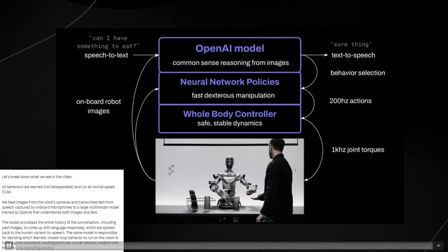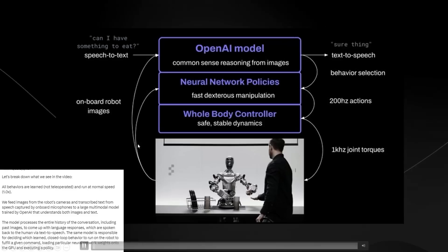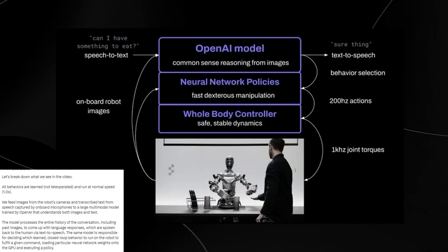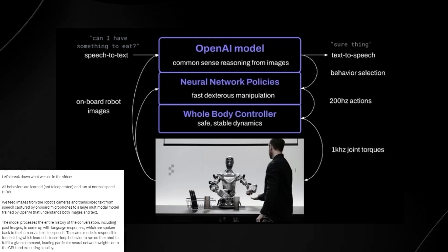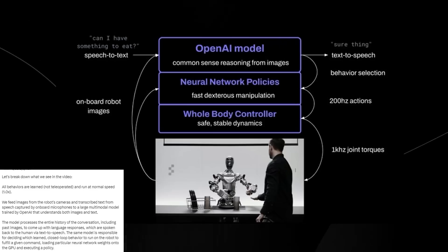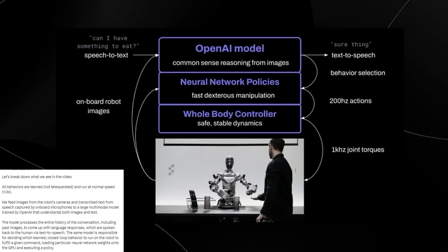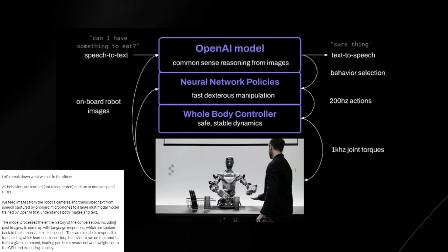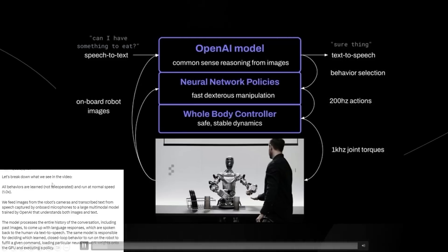The first thing tweeted by someone who works there: let's break down this video. All behaviors are learned and not teleoperated and run at normal speed. Usually when robot demos have been done in the past, they've been sped up to show what the robot is capable of doing. However, this recent demo was done at full real-time speed — what you saw wasn't sped up at all. Secondly, the tweet also states that all behaviors are learned and not teleoperated.